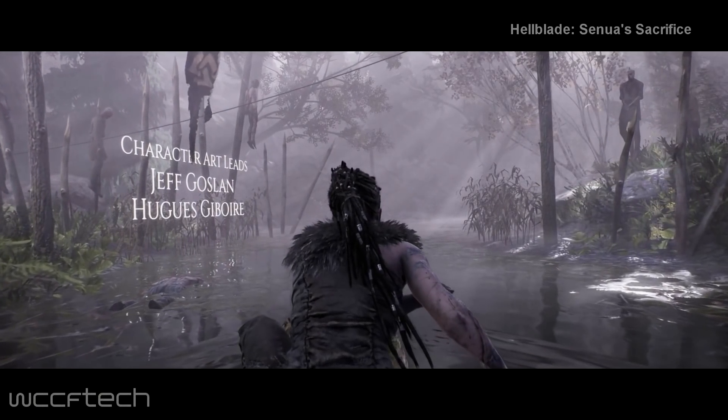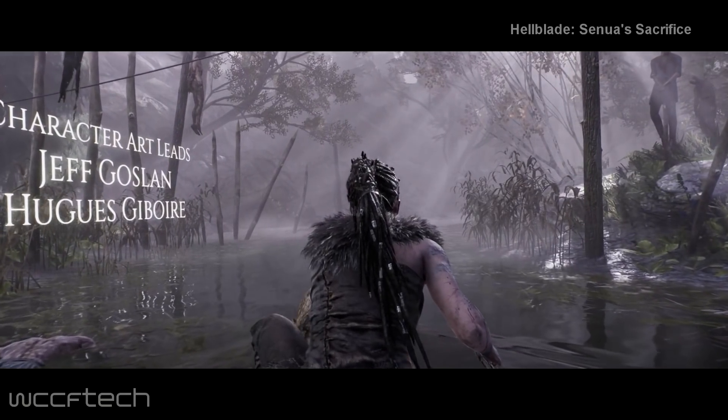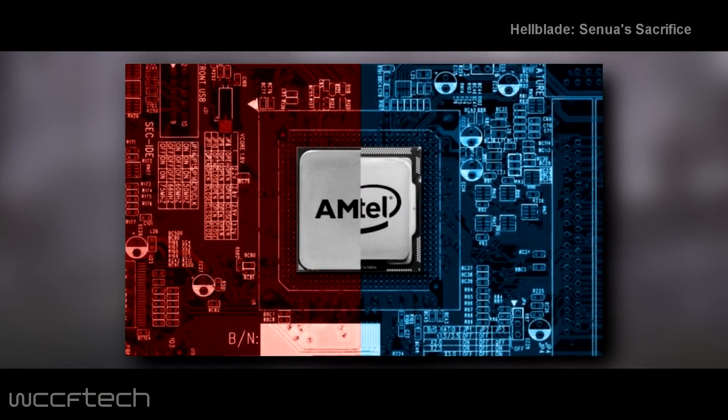Welcome back to WCCF Tech TV everyone, this is Keith once again. Intel and AMD sent shockwaves throughout the tech sphere last Monday when they announced a brand new, first-of-its-kind product featuring Intel's Kaby Lake CPU microarchitecture and a discrete Radeon Vega graphics chip from AMD.